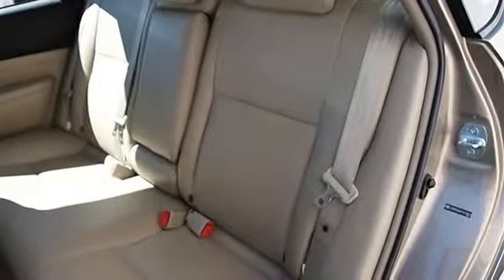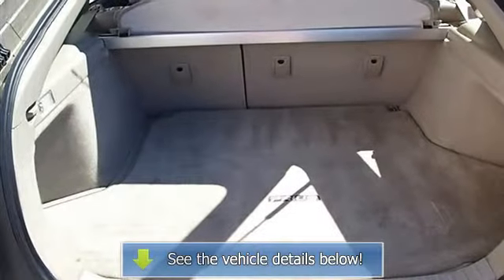Climate control, AC, rear defrost, AM FM stereo, CD player.